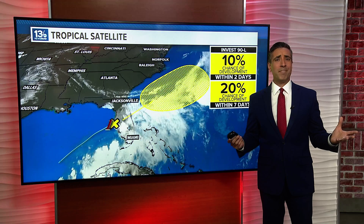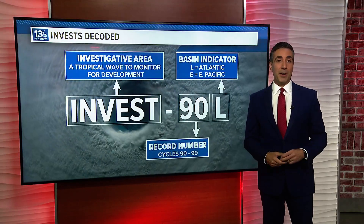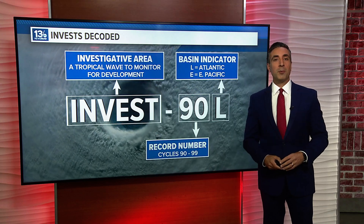So you heard me refer to this system as an invest. What in the world is that? Well, let's decode it. Invest is short for an investigative area, simply an area of disturbed weather we want to keep tabs on for the potential of tropical development.